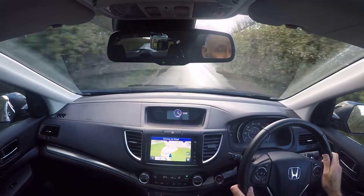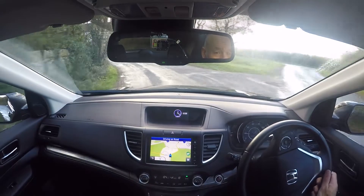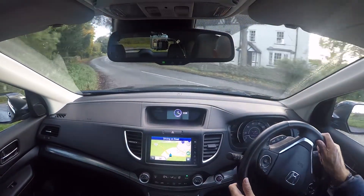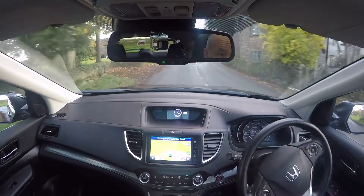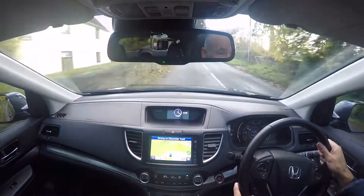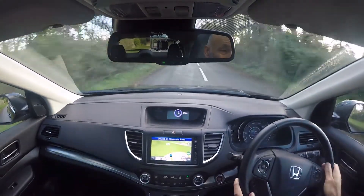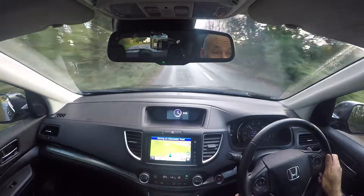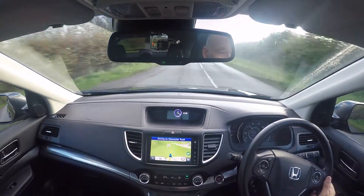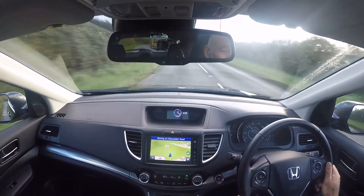It's a nine-speed automatic gearbox, so plenty of ratios to extract the best economy and performance from the car. What is amazing about it is just how smooth it is — put your foot down and the gear changes are all but immediate and borderline imperceptible. All functions working as they should, all gear changes lovely and smooth — absolutely spot on.